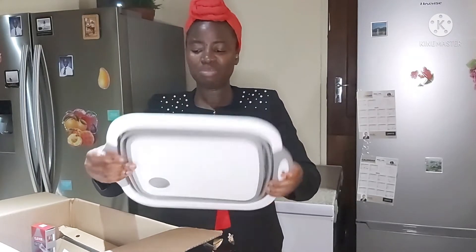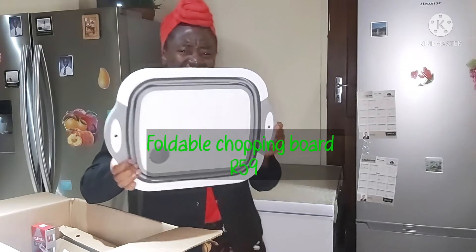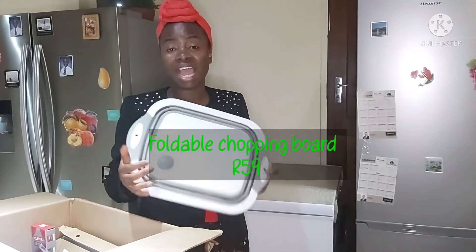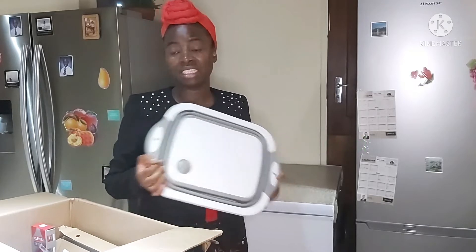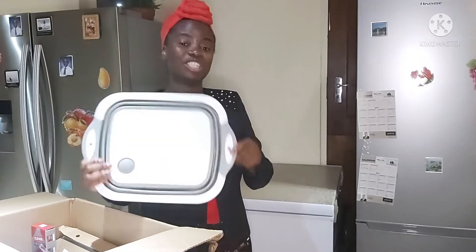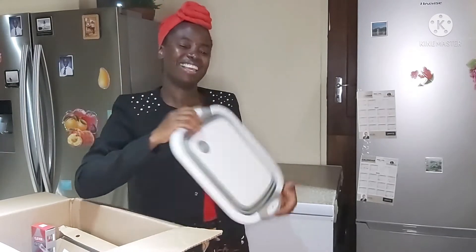A chopping board that can be converted into a bowl — it's cute and it's not expensive. I think I got it for 59 rand. For all other items that I don't remember the price of, I will be including their prices on the screen as I show them. This is the first thing and I really like it.